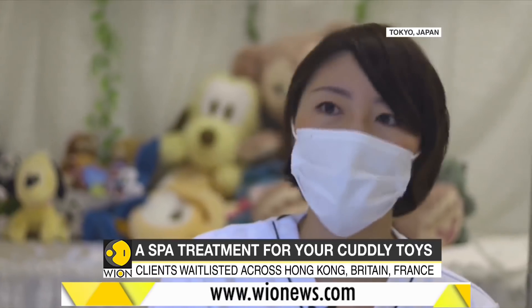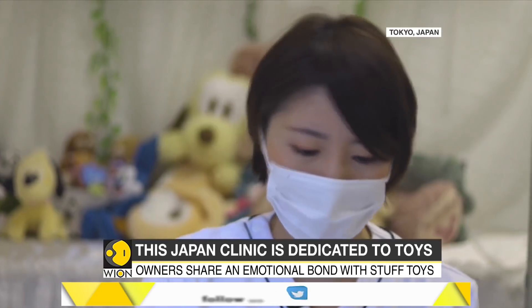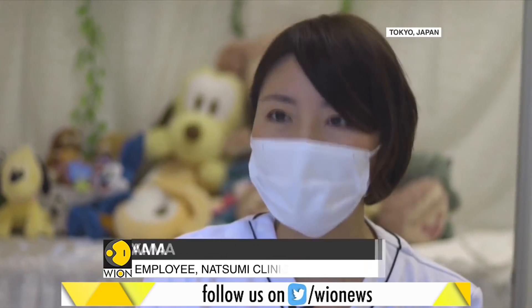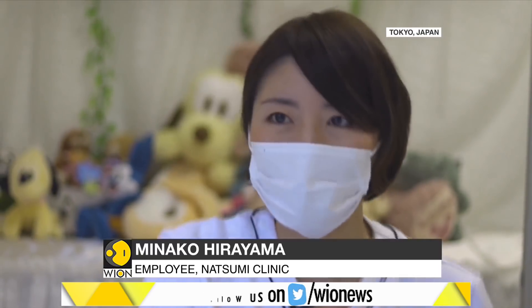We treat toys with care, not as an object like a wristwatch, but as we would treat a real human patient. We handle them as if they are a living thing. We don't leave them around disrespectfully, like you would with clothing.